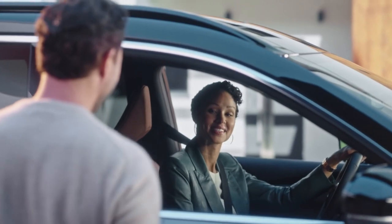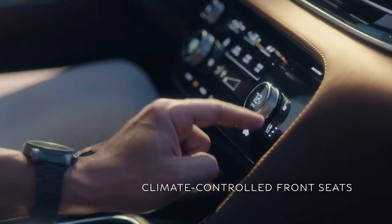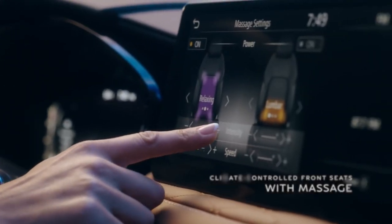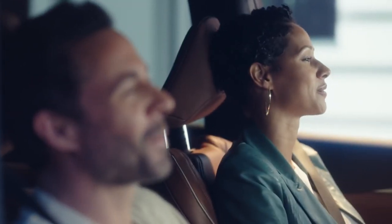Get in — you won't believe this. Touch this button and you have heat. Touch this and the air is wicked away through perforations in the seat to cool you. And the best part — massaging front seats. Never leaving. Makes me want to go on a long road trip.